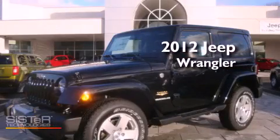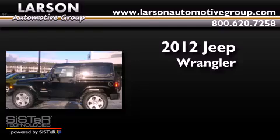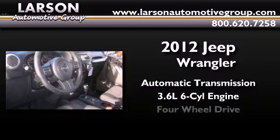This is a brand-new 2012 Jeep Wrangler Sahara. This SUV has an automatic transmission, a 3.6-liter V6, and 4-wheel drive.